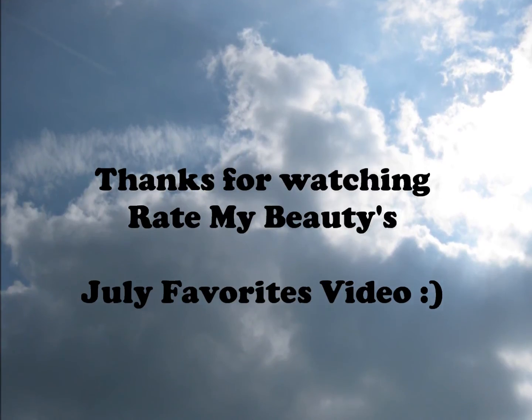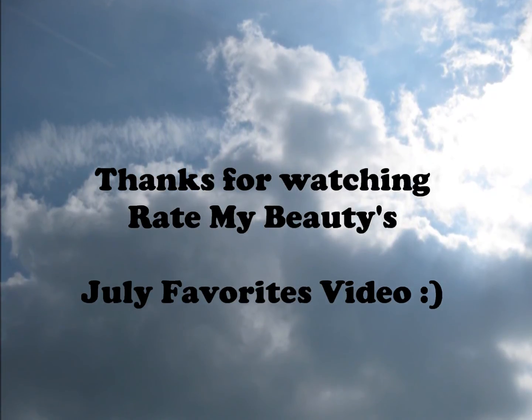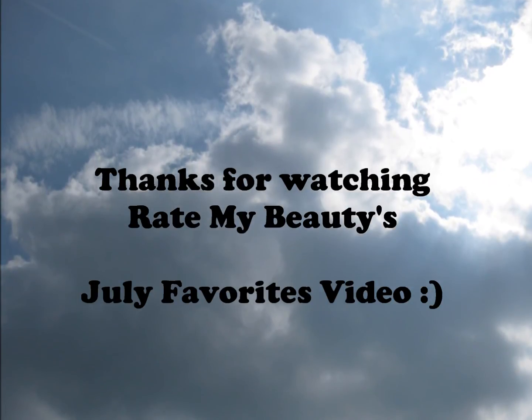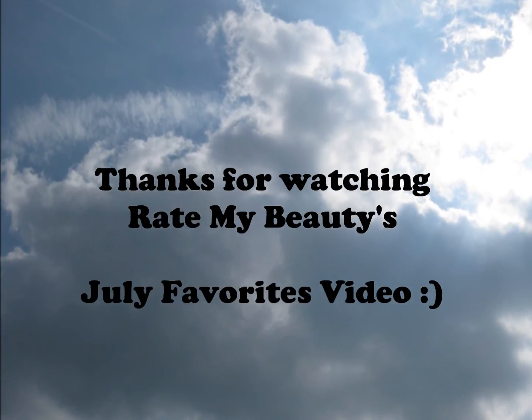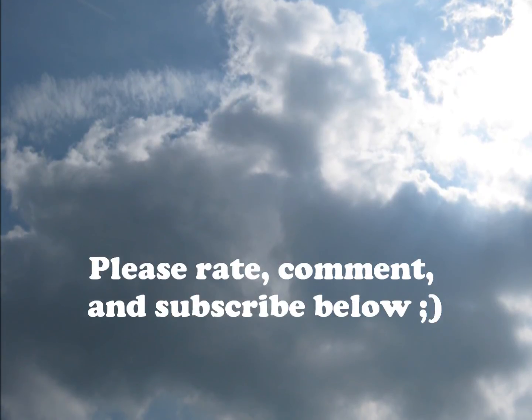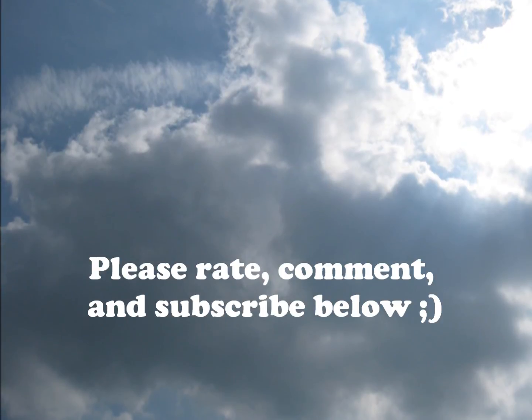Thanks for watching my July Favorites video. Please rate, comment, and subscribe below. And if you have any beauty products that you're wanting me to test out, please comment below and I will try to do a review on those. So stay tuned — I have another hair tutorial video coming up soon. Thanks for watching. Bye.